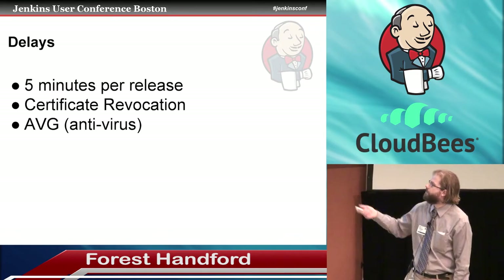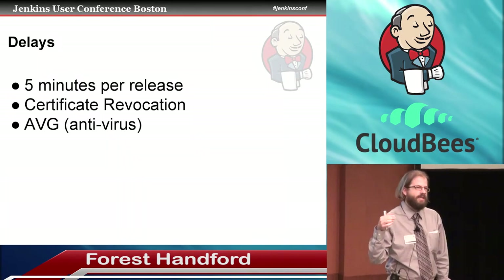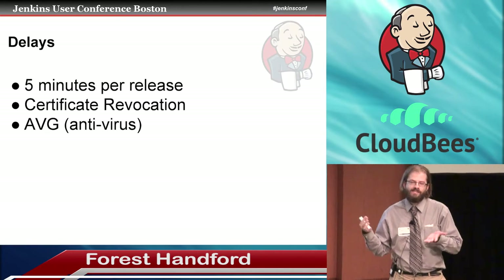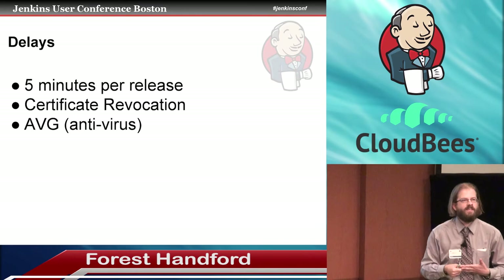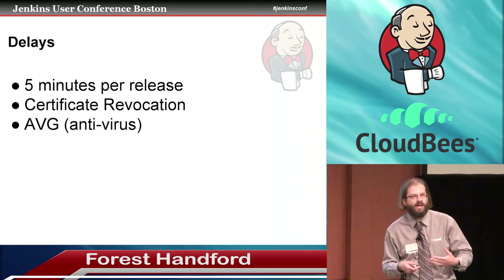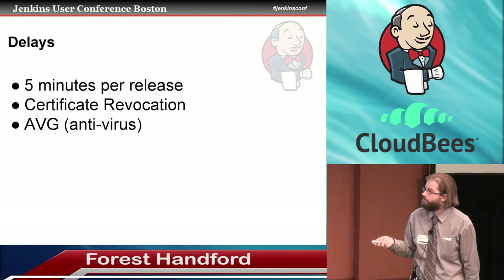One of the things we found was that certificate revocation was an issue, where our Jenkins was running on a Windows machine behind our firewall with no internet connectivity for security reasons. Windows has this thing where it likes to say: you're doing an SSL connection, let me check that certificate through the internet and see that it's valid. That would time out after 60 seconds, and then sometimes another 60 seconds would go by. We had to figure this out through Wireshark. We eventually disabled certificate revocation — that saved us one to two minutes.